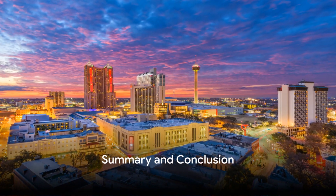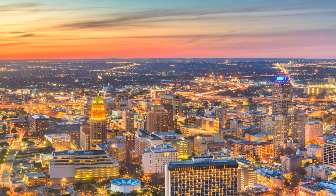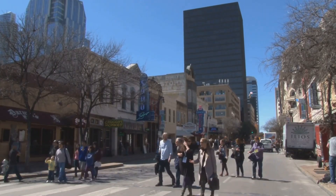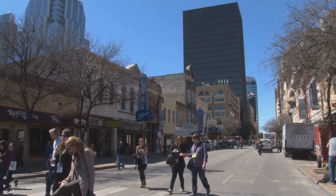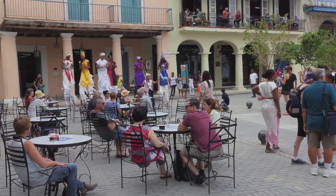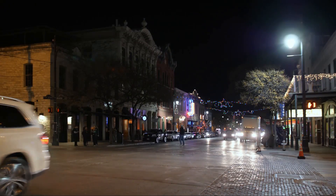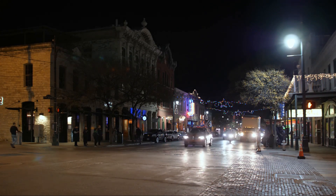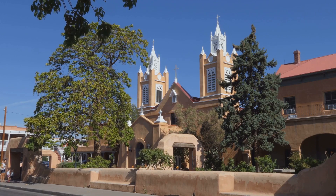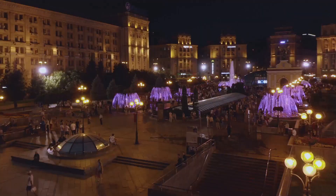So there you have it, a rundown of the best attractions to see in San Antonio, Texas. We started our journey in the serene beauty of the Japanese Tea Garden, a place where nature and culture intertwine, offering a tranquil setting for contemplation and relaxation. Next, we wandered through the bustling Pearl District, a vibrant hub of culture and gastronomy, a testament to San Antonio's rich history and its modern cosmopolitan spirit. From there, we journeyed back in time at Mission San Jose, a splendid piece of history standing tall amidst the city's modern skyline, serving as a tangible link to the city's Spanish colonial past.